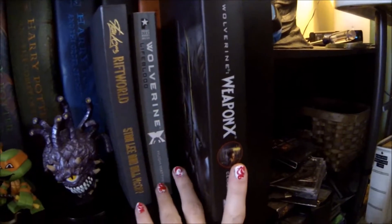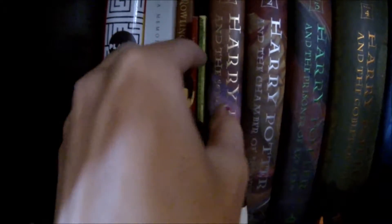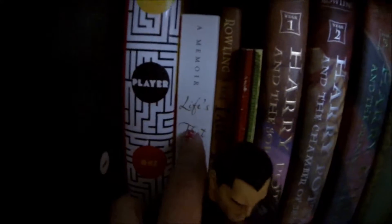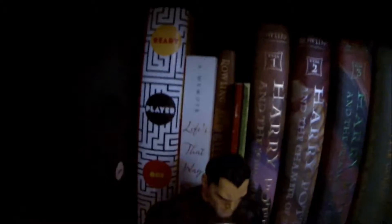Got three of my Wolverine novels here — this one's actually my husband's. Back here I've got my seven first-edition hardback Harry Potters. Right next to it I have the originally published Fantastic Beasts and Where to Find Them and Quidditch Through the Ages little books, Tales of Beedle the Bard, Life's That Way — a memoir by Jim Beaver — and my husband's first-edition hardcover of Ready Player One. We don't have Armada yet but we both read it from the library; really liked it and looking to add it to our collection.